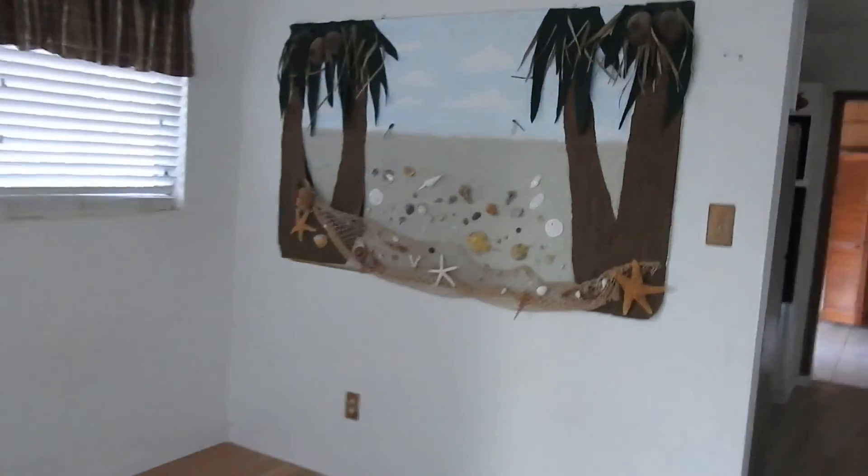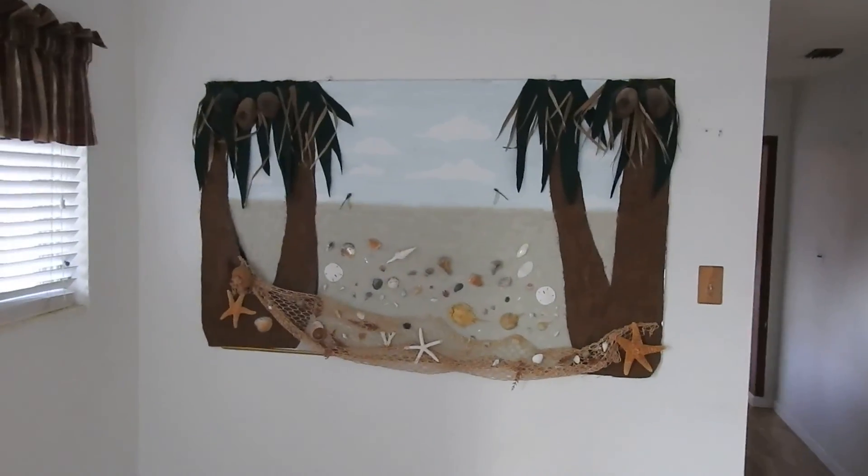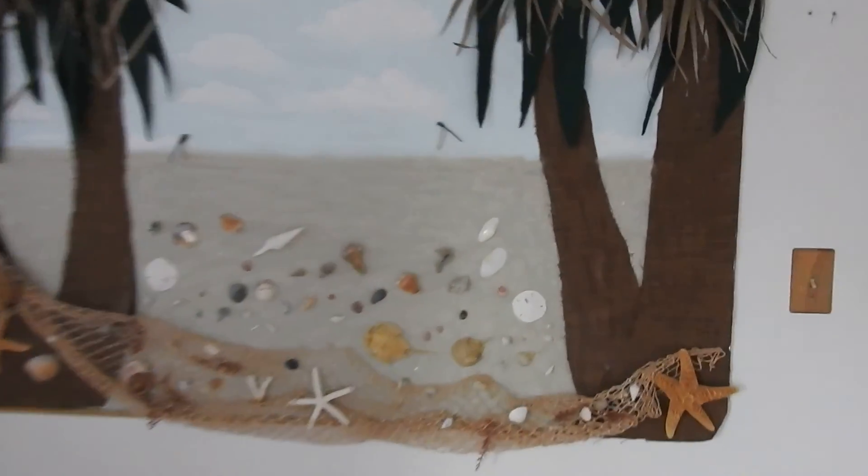There's a mural on the wall — it's kind of nice, but I like to remove everything from the walls and patch up all of the holes. Not sure if that's what you prefer to do or not.